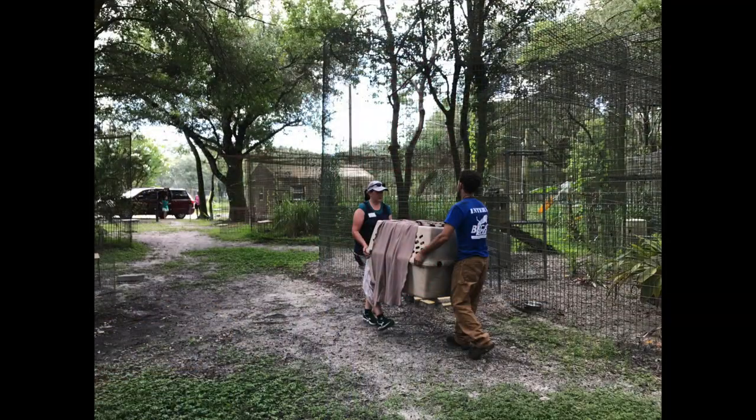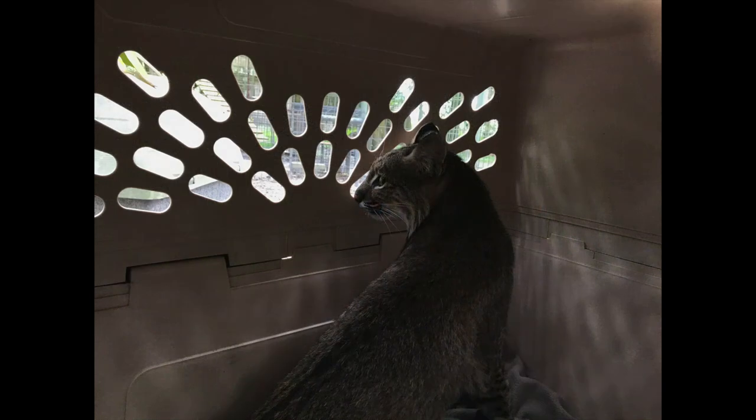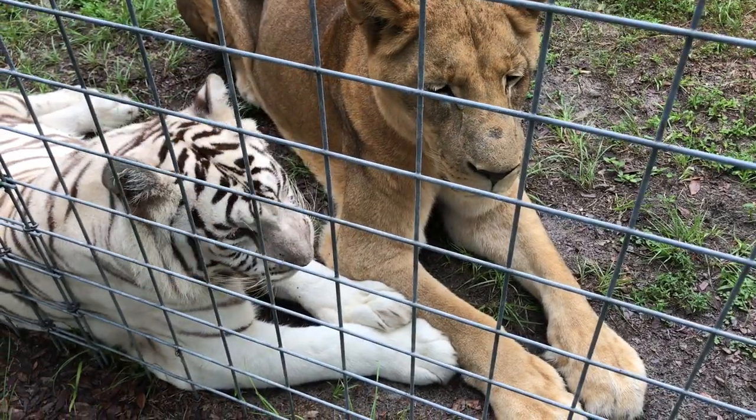The sanctuary is working with the state to allow other owners to send their cats here to weather the storm. This is the first arrival — they'll keep everyone posted.